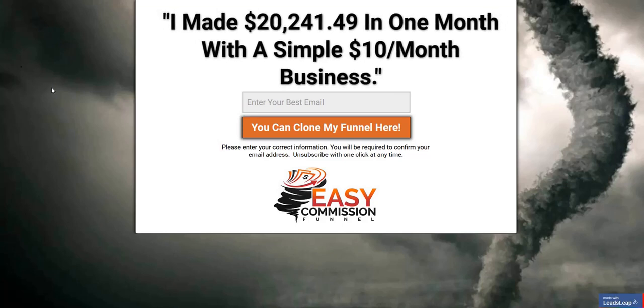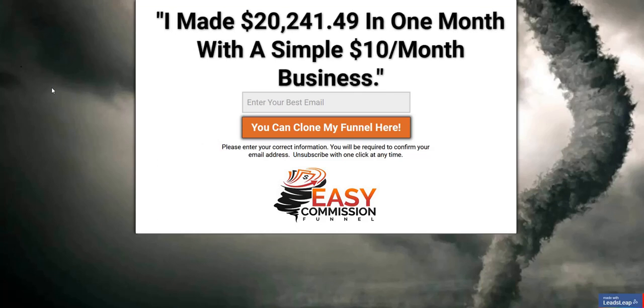If you click the link in the video description below, you can discover my current number one recommended online system for that process. It's a complete done-for-you system and it's a really excellent way to get your own traffic, your own email list, and build up that realistic full-time income on the internet. Click the link below for my number one recommended online system. Thanks again for checking out my Easy Commission Funnel review. All the best and speak soon.